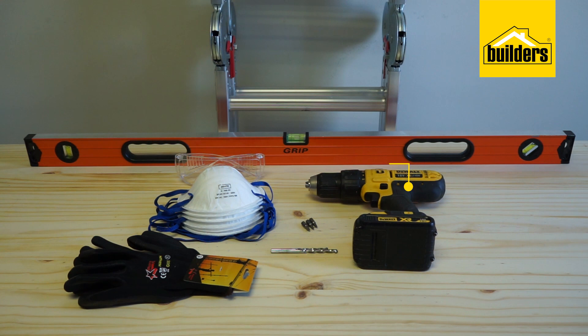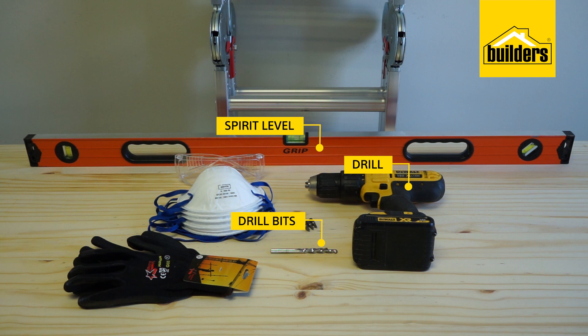I'm going to need a drill, drill bits, a spirit level, a ladder, and PPE. Builders stocks a wide range of all these items at different price points to help you get it done.